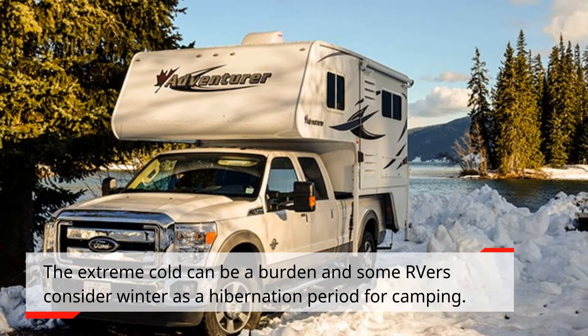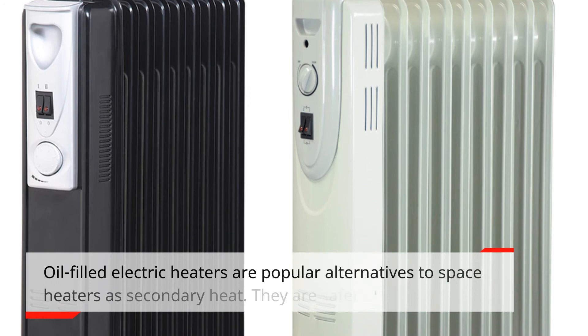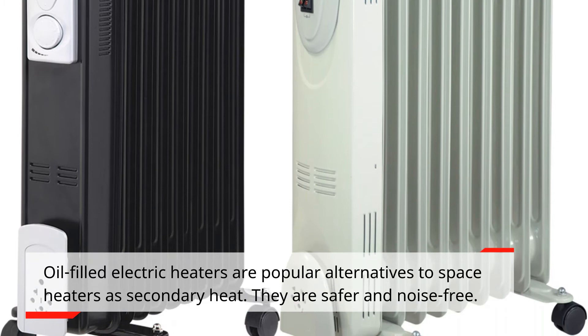How to heat an RV in the winter: the extreme cold can be a burden and some RVers consider winter a hibernation period for camping, but that shouldn't be the case. Along with the tips already mentioned, here are more ways to heat your RV in winter. Oil-filled electric heaters are popular alternatives to space heaters as a secondary heat source — they are safer and noise-free.